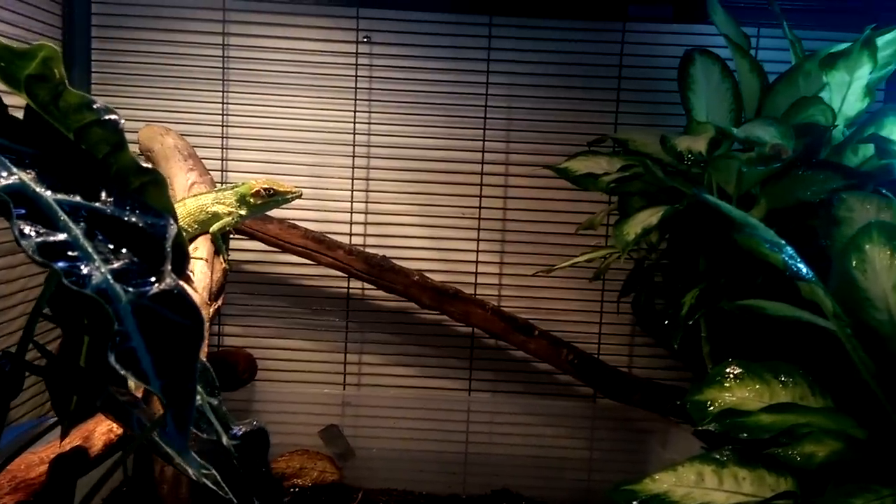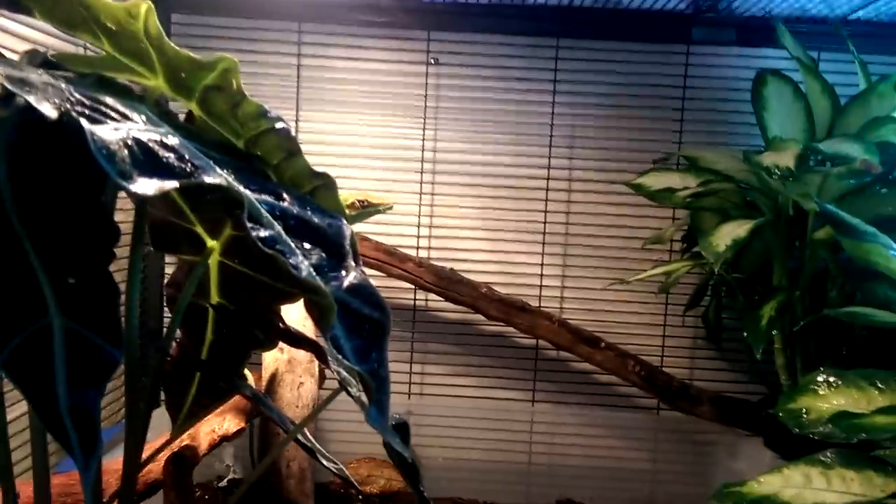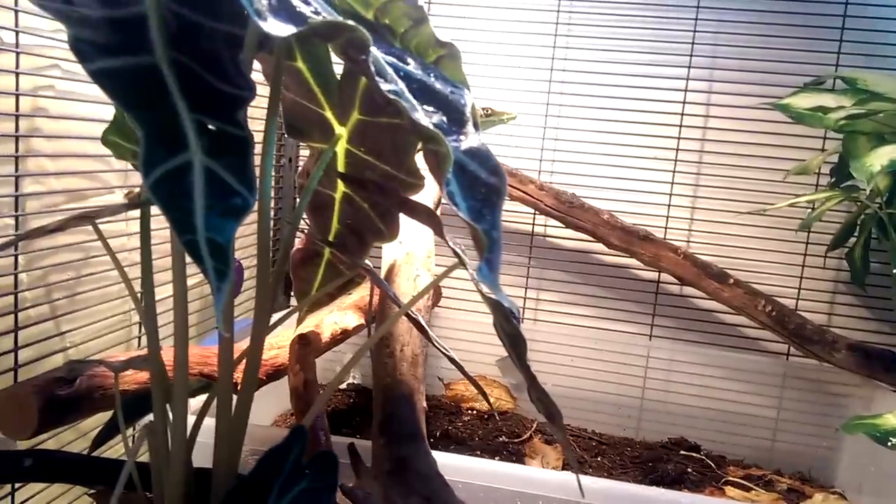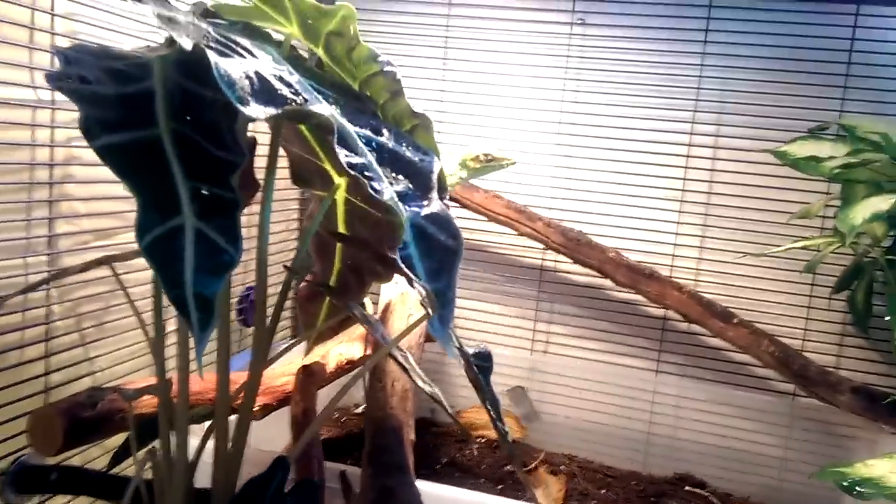Hey guys, so I'm going to be doing a video on my new Cuban knight anole. In my last video I said I was going to get him, or I think a colored lizard or something, and I decided to get him. So here's a tour of his cage.